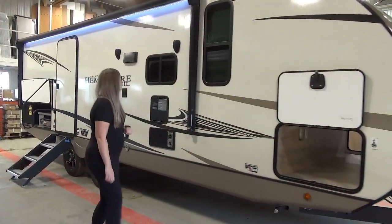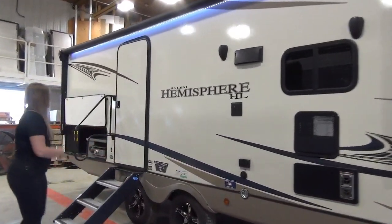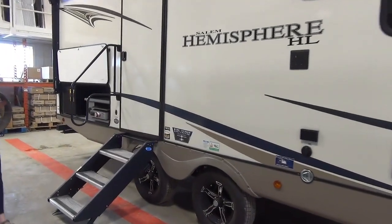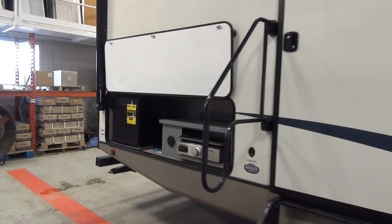We've got a nice big LED-lit awning, sturdy steps that fold right up into the frame of the door, a nice big grab handle, and an amazing outside kitchen.